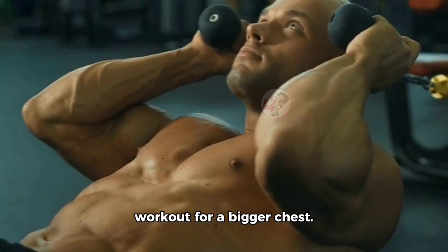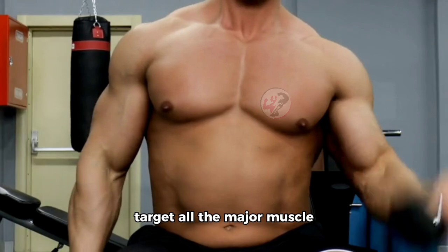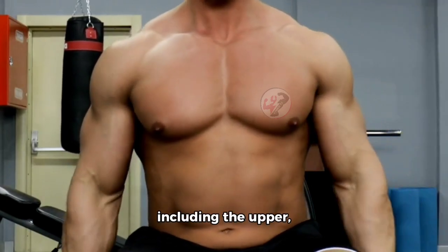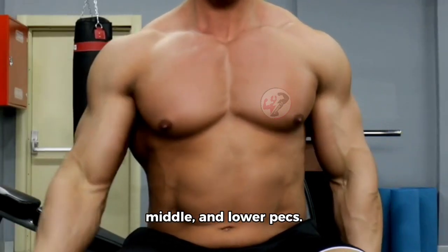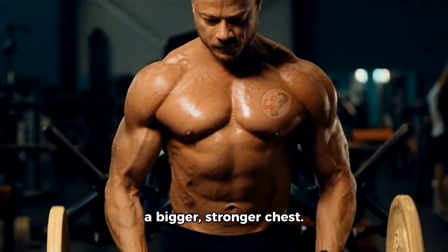Next, we have a modern workout for a bigger chest. This routine is designed to target all the major muscle groups in your chest, including the upper, middle, and lower pecs. It's a great way to get a well-rounded workout and build a bigger, stronger chest.